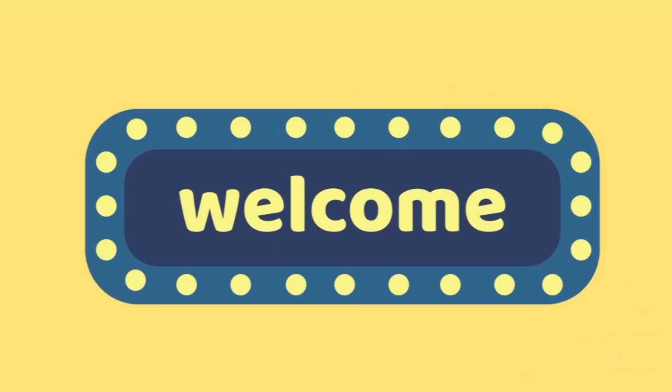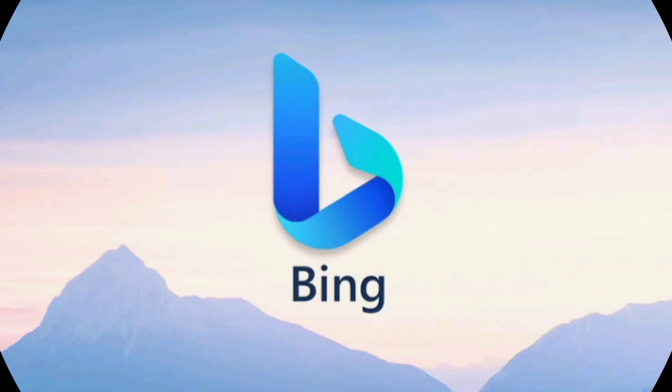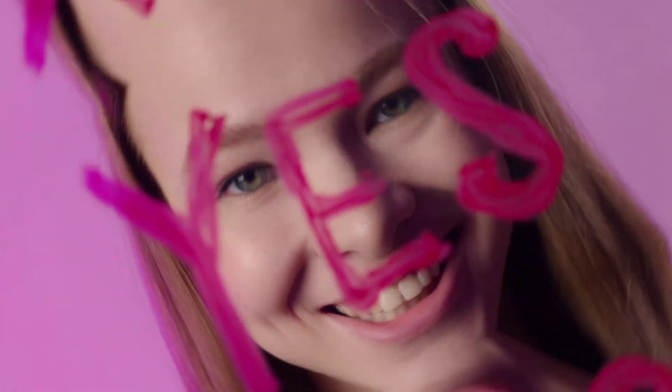Hi guys, welcome to my channel. So have you heard about the new Google Gemini AI? It's like Bing by Microsoft, and it is also very easy to use.